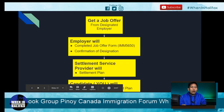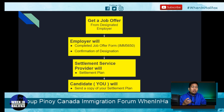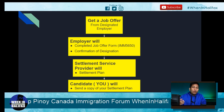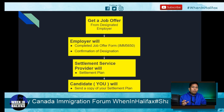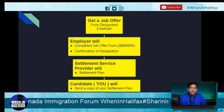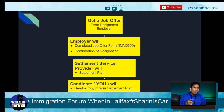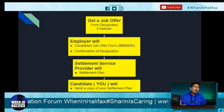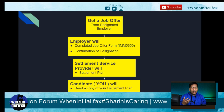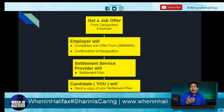The first step is to get a job offer. For the AIPP or Atlantic Immigration Pilot Program, you need to find an employer that will give you a job offer. Always remember, this employer should be on the list of designated employers. On the next video, I'm going to discuss what a designated employer is, how to become one, and where to find one. Assuming you get your job offer from a designated employer, the employer will give you a job offer form, which is the IMM-5650.